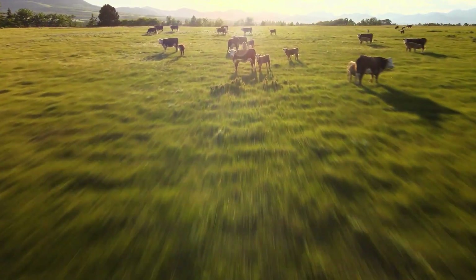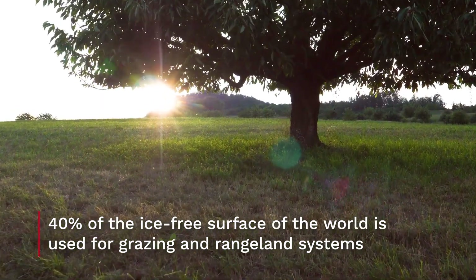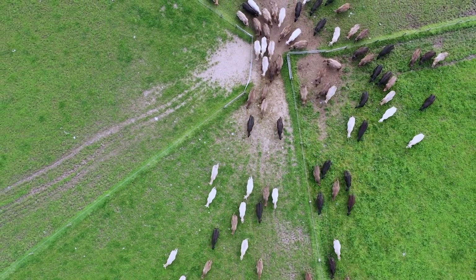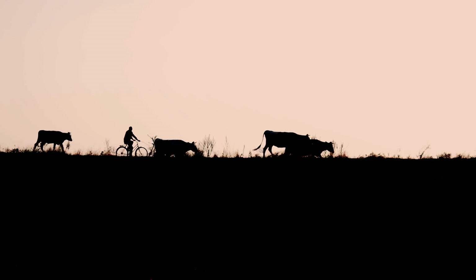Grazing systems are the biggest land use system on earth. They occupy 40% of the world's ice-free surface. They are home to cattle farmers, large herds of animals in many cases, that provide milk, meat, hides and a range of other products for humanity.